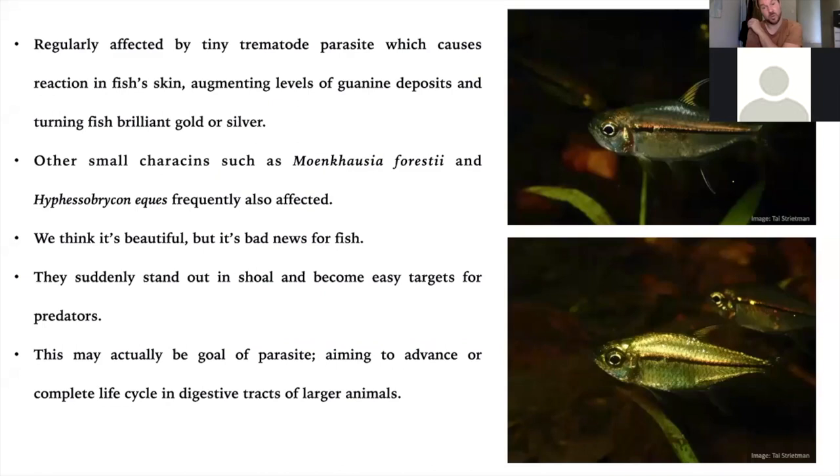One of the interesting things here is we've got gold versions of this tetra and other species — particularly Hyphessobrycon and Moenkhausia — where they're infected by very small trematode parasites. That causes a reaction in the fish's skin that raises the levels of guanine deposits, turning the fish a brilliant gold or silver, like the famous gold tetra from the Amazon. It's the same deal. We think it's lovely, but it's actually not great news for the fish because suddenly they stand out in the shoal and are very visible to predators. It could well be that the parasite's ultimate goal is to complete its life cycle within the digestive tract of predators — within birds or fish like wolf fish — essentially making the infected fish an easy target so they can continue their life cycle.